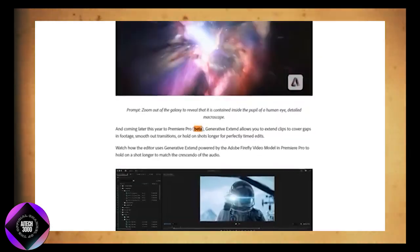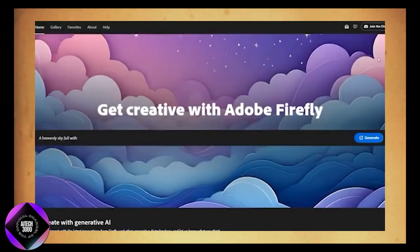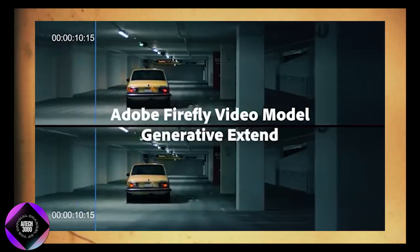These groundbreaking features are expected to roll out later this year in beta, and if you want early access, you can join the waitlist. Just head over to Firefly.com, sign up to be notified when it's available. It's quick, and you'll be among the first to try this revolutionary technology.